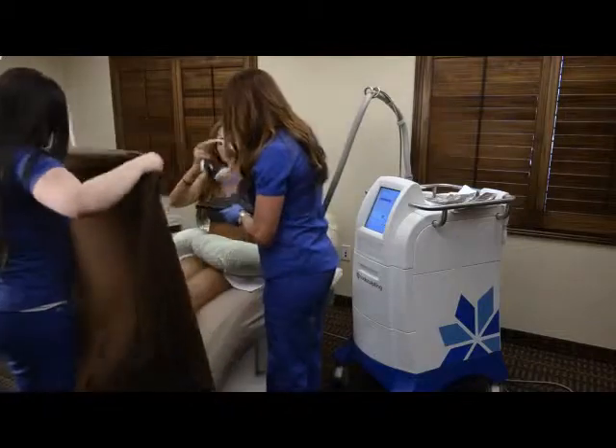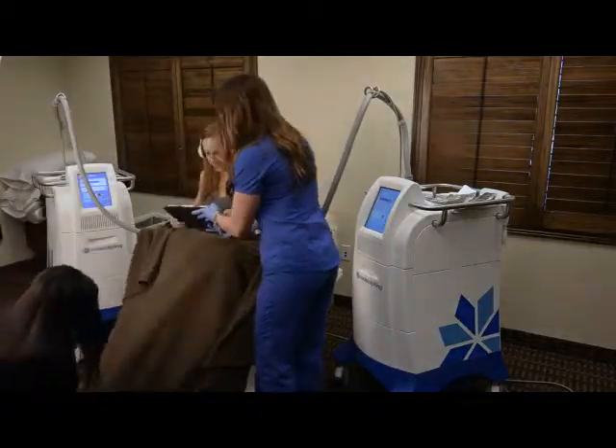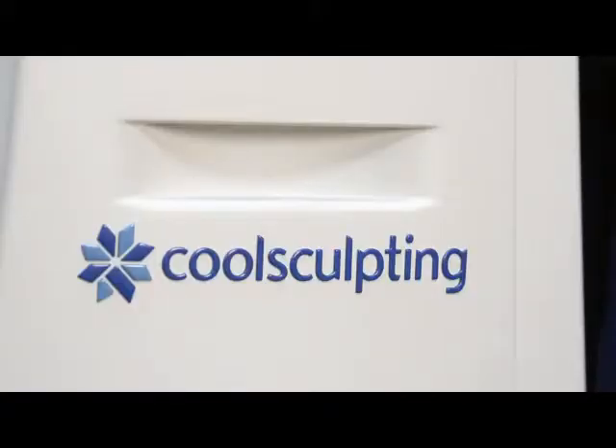The best part is it involves no surgery, no anesthesia, and no downtime. Are you ready to love every view of you? Contact Clarity Skin — we can see you today.